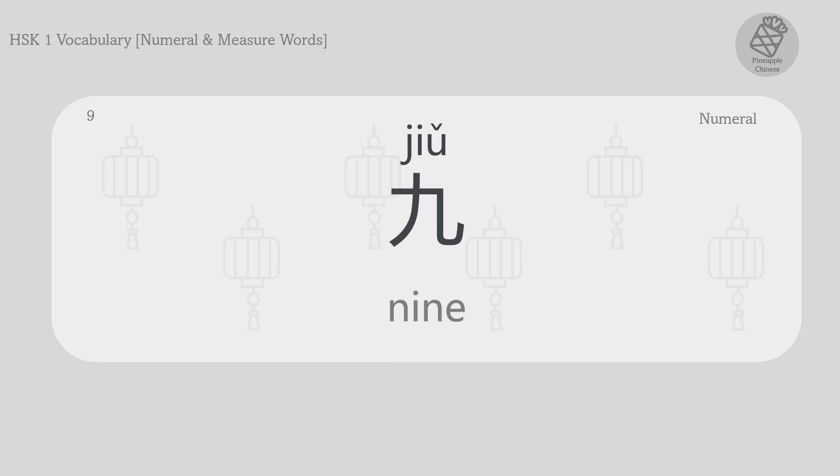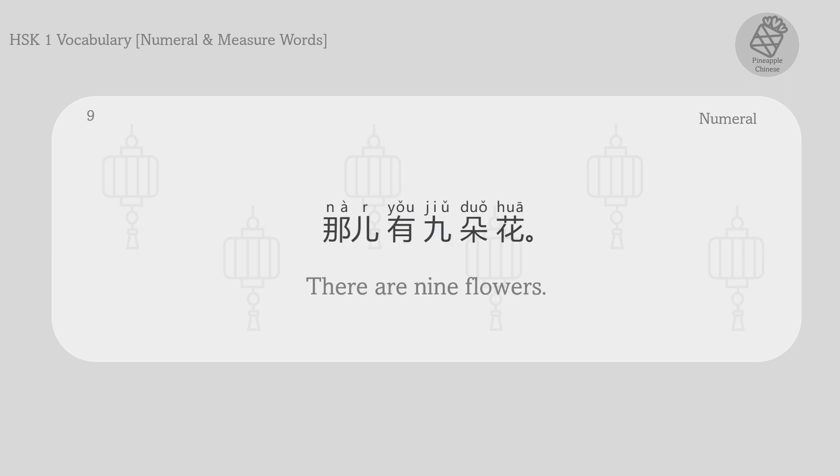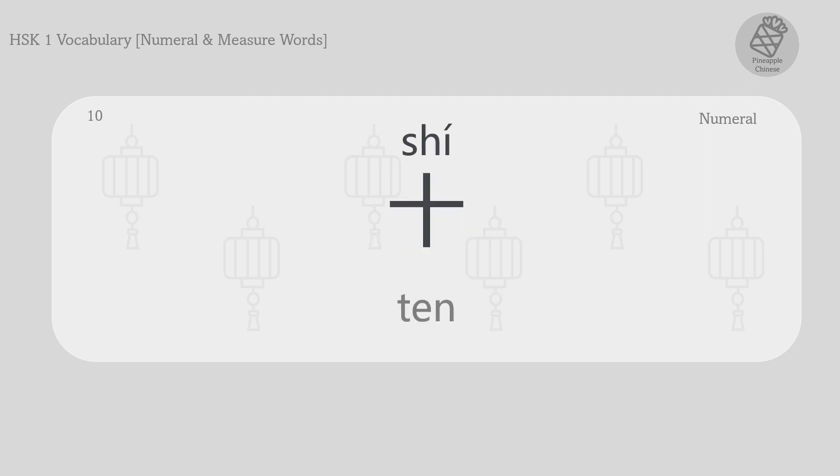Nine. 九。 那儿有九朵花。 There are nine flowers.